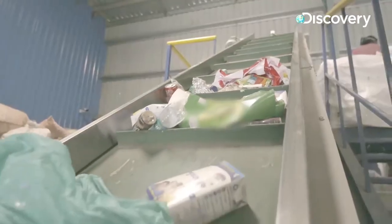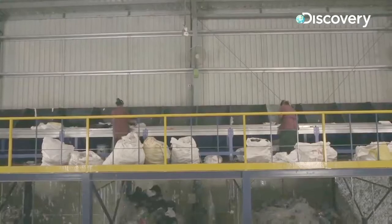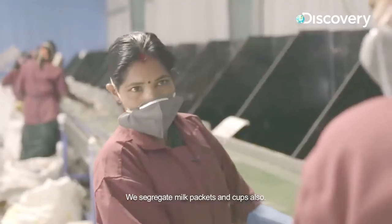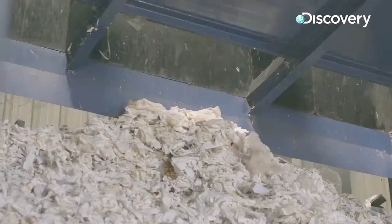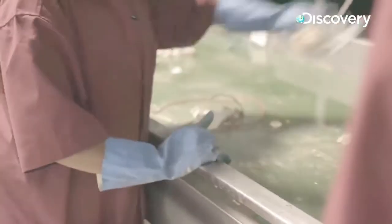The next step is on the top platform where the segregation actually happens. Each person handles around four to five different categories. The bulkier items like tissue paper, color paper, and multi-layer packaging are thrown down into those bays down there.